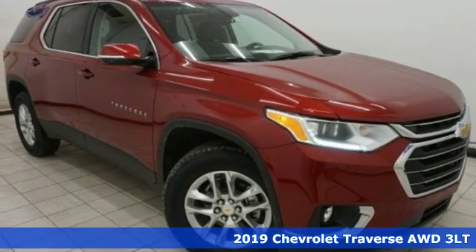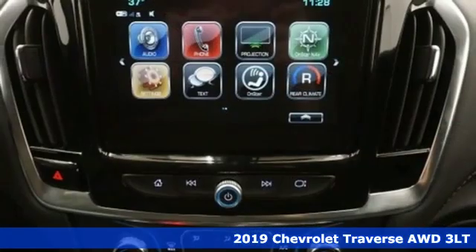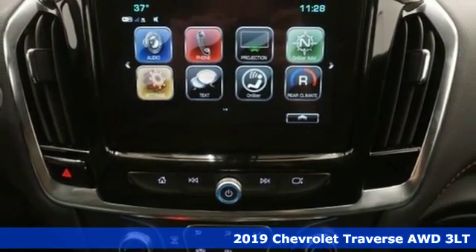It's a new 2019 Chevrolet Traverse. In a Chevy, the journey matters more than the destination.